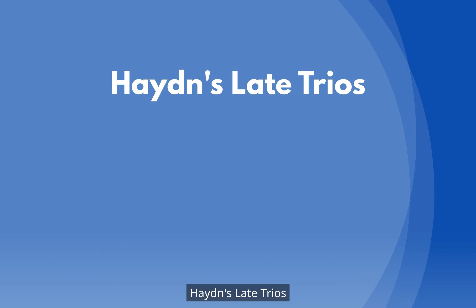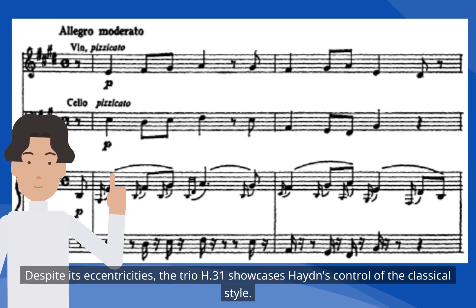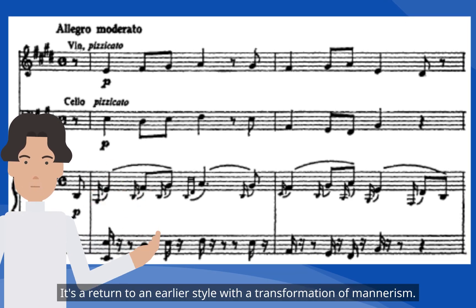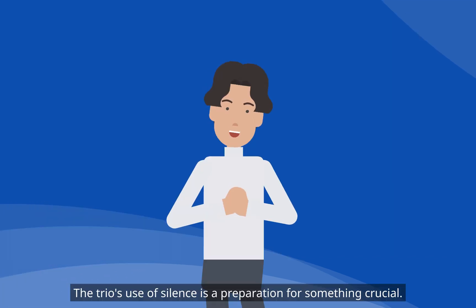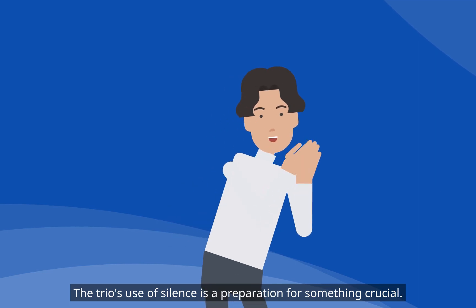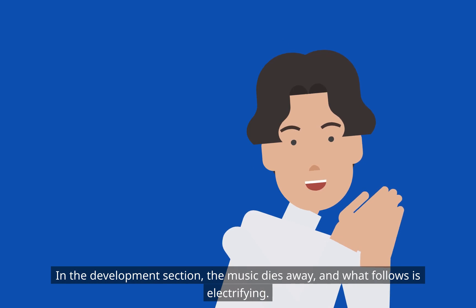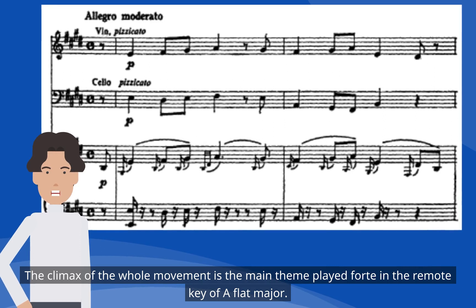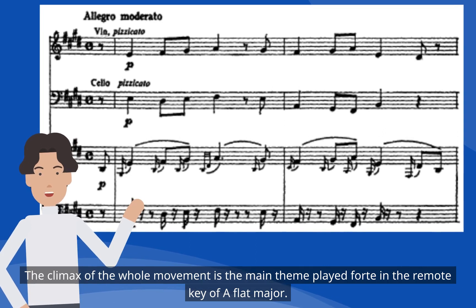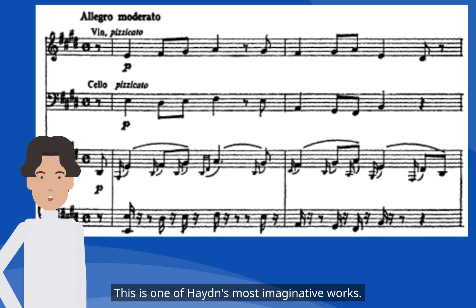Despite its eccentricities, trio H.31 showcases Haydn's control of the classical style. It is a return to an earlier style with a transformation of mannerism. The trio's use of silence is a preparation for something crucial: in the development section, the music dies away, and what follows is electrifying. The climax of the whole movement is the main theme played forte in the remote key of A-flat major. This is one of Haydn's most imaginative works.